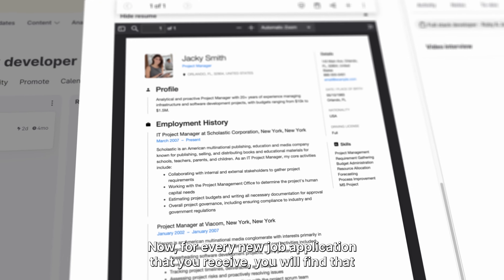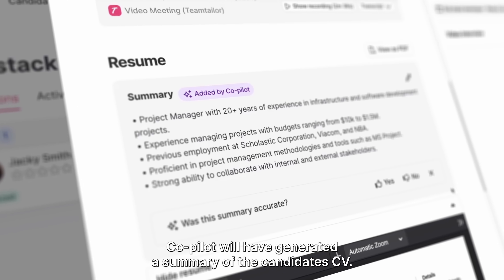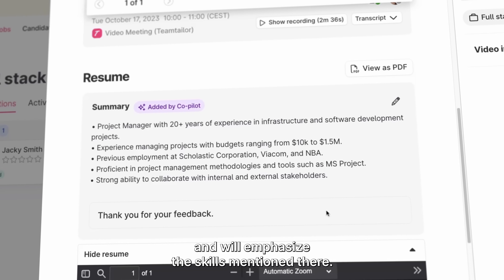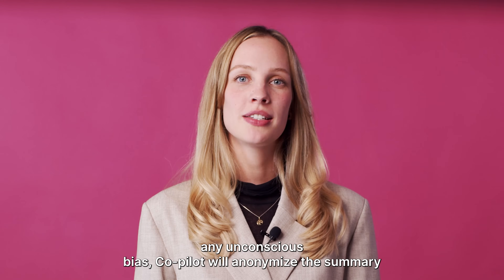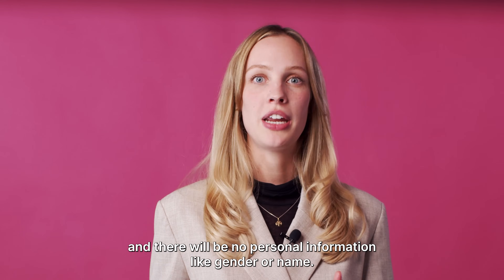For every new job application that you receive, Co-Pilot will have generated a summary of the candidate's CV. The summary is based on your job description and will emphasize the skills mentioned there. Also, to ensure a fair recruitment process and remove any unconscious bias, Co-Pilot will anonymize the summary — there will be no information like gender or name.